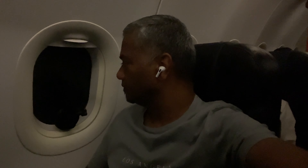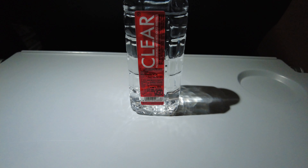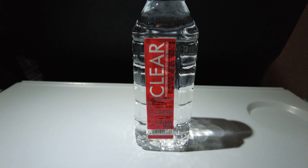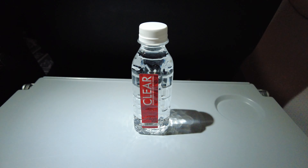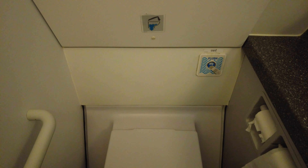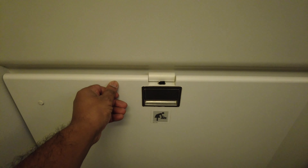Boarding began soon after and thankfully it was an aero bridge gate. The livery on the aircraft and the interiors are exactly the same as seen on AirAsia aircraft in Malaysia and elsewhere.